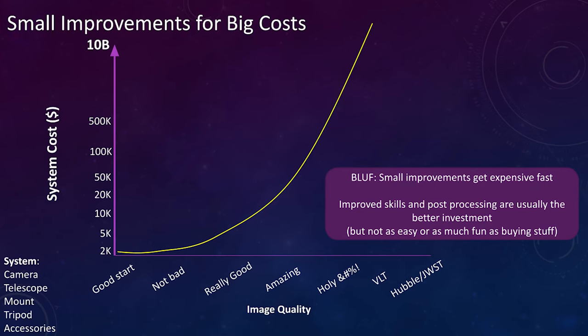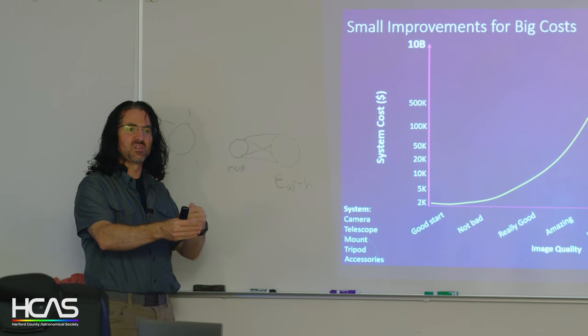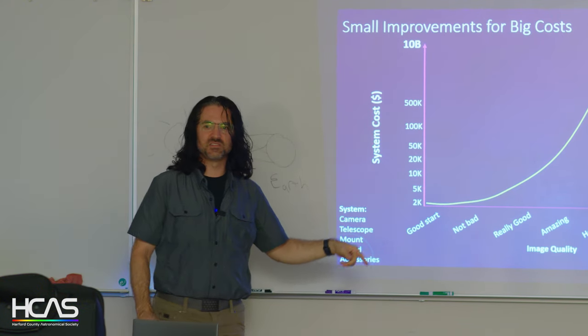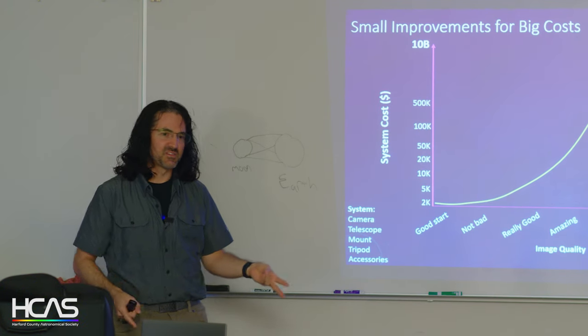Starting out, you want to buy stuff — exciting and fun. However, to get a good start with a DSLR camera, telescope, light mount, tripod, and accessories, you're looking at around $2,000. To go from good to really good is an exponential curve — each small increment in quality costs about twice as much. The biggest payoff is doing a lot of reading and practicing image processing — that's where you get the biggest bang for your buck, literally. But it's not nearly as much fun as buying stuff.